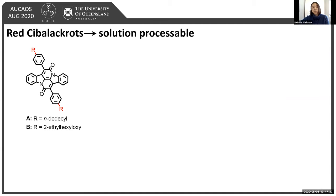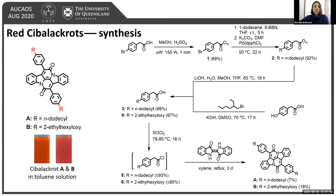We achieved solution processability by attachment of solubilizing groups along the bay region of the material — a long linear dodecyl chain, as well as a branched alkoxy chain with 2-hexyloxy. For Compound A, we started with commercially available bromophenyl acetic acid, which we protected by esterification under microwave conditions to give near-quantitative yields, before undergoing an alkyl-aryl Suzuki coupling with 9-BBN to attach the long alkyl chain in good yields, followed by deprotection and hydrolysis to give the carboxylic acid.